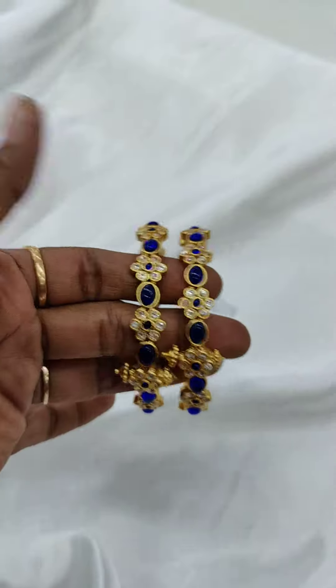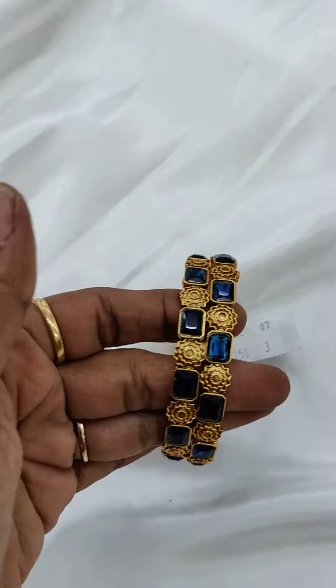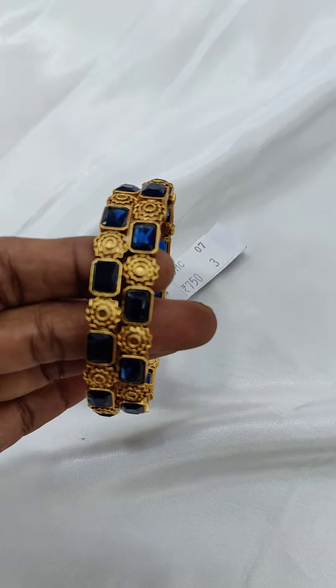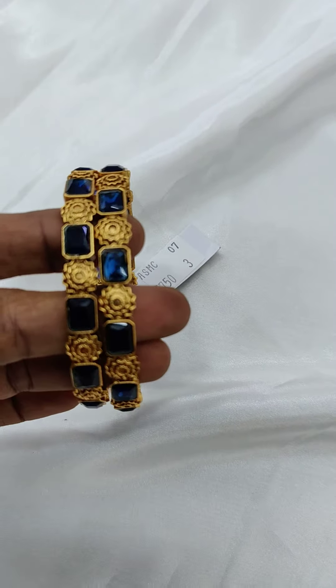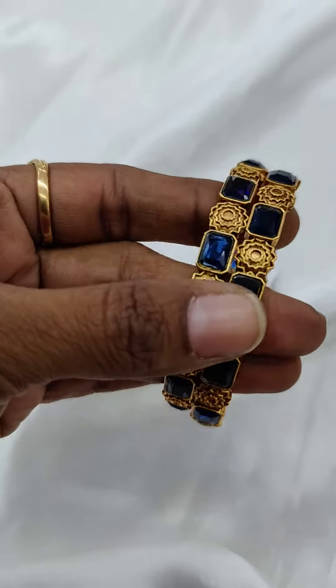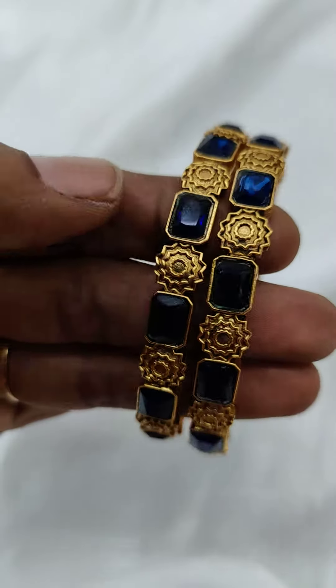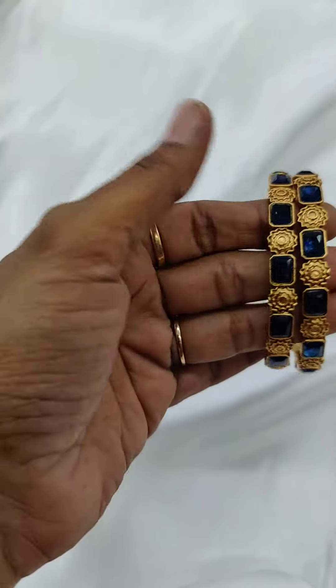The next bangle is priced at ₹750. This is a dark blue color with a floral design. You will see an embossed flower and cubic cut blue color stone. Take a screenshot and book it.